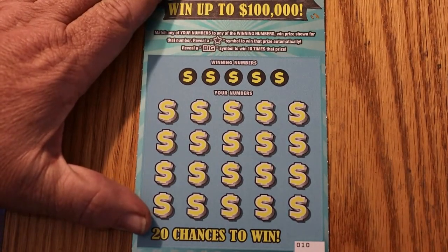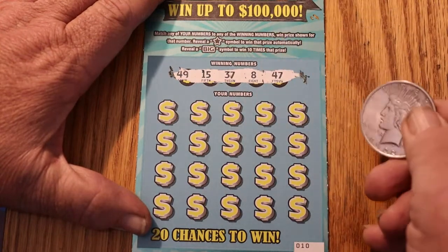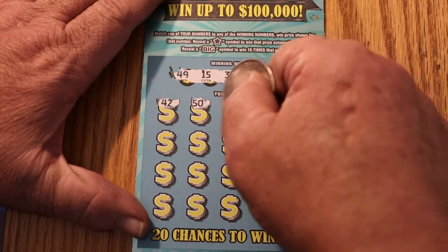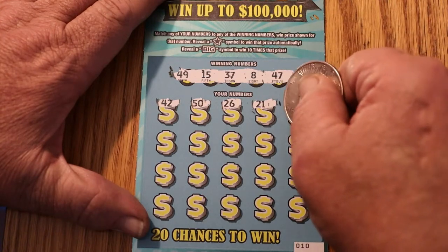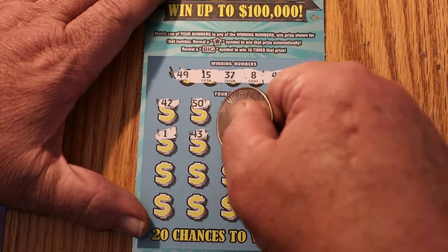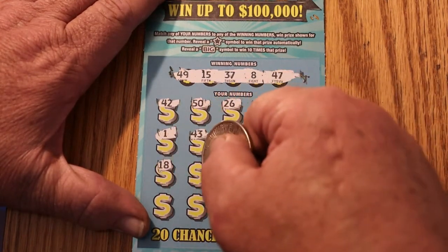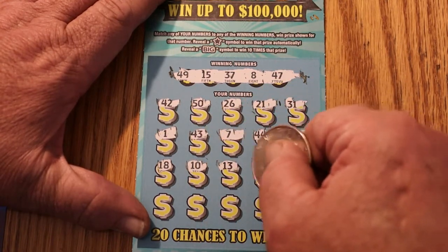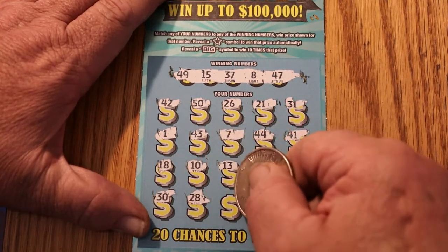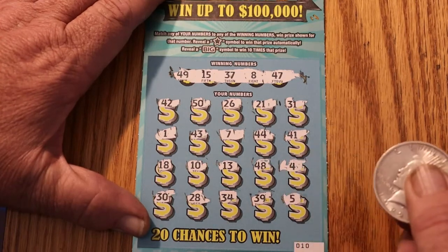Okay, ticket number 010. We got 49, 15, 37, 8, and 47. We got a 42, 50, 26, 21, 31, 1, 43, 7, 44, 41, 18, 10, 13, 48, 4, 30, 28, 34, 39, and 5. Three down.